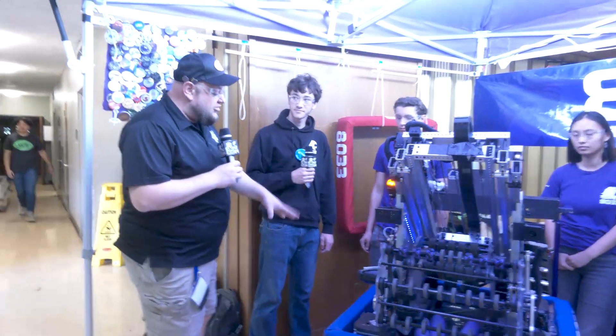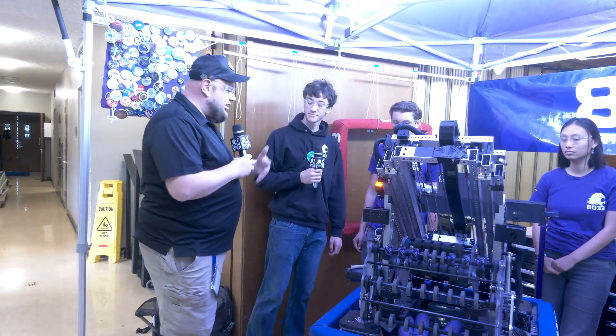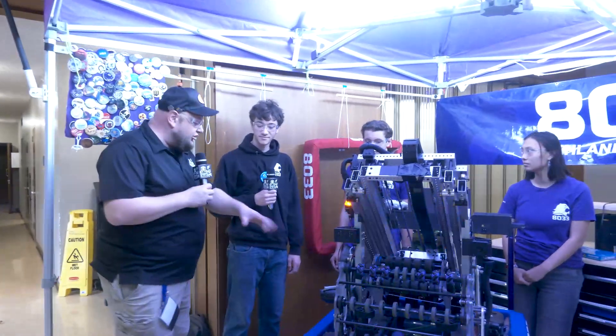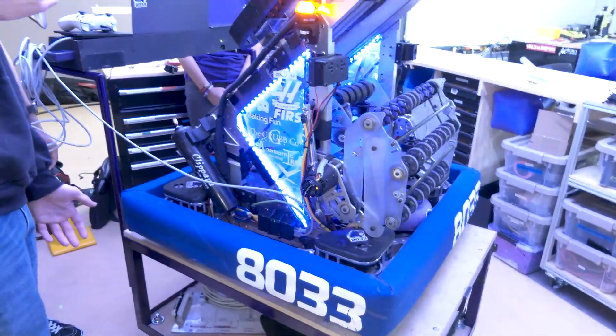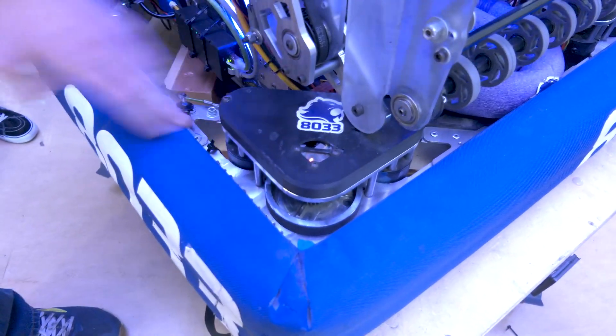Let's start talking about your drive train. What makes your team a little bit unique in that aspect? So last year we had a really small drive train — it was 24 by 24. This year we opted for a bit larger, 27 by 27. We've got the Mark IV swerve modules. We've got these nice covers — last year we had some problems with dust, so that really helped us keep these clean.